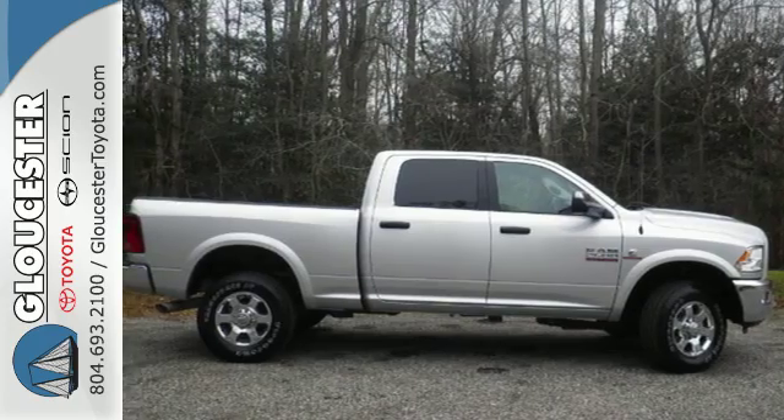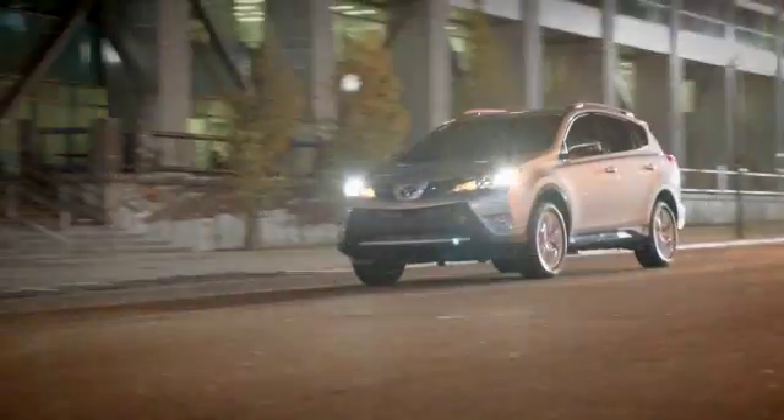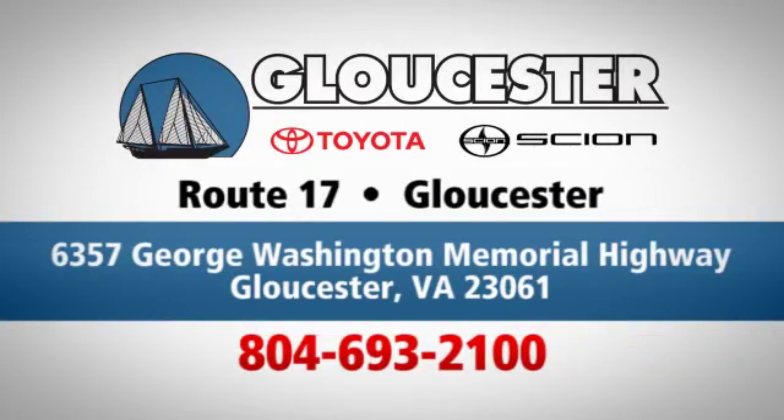Stop in for a test drive. Come in, call or click. An unmatched customer experience is waiting here for you. Conveniently located at 6357 George Washington Memorial Highway in Gloucester, Virginia.